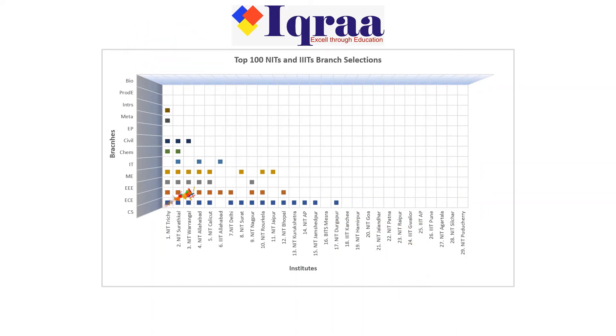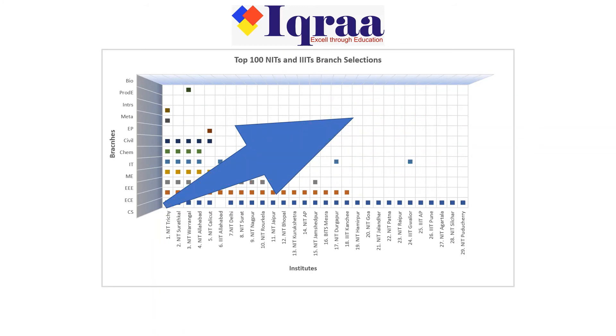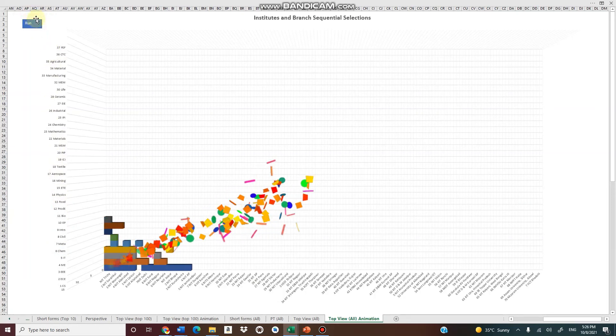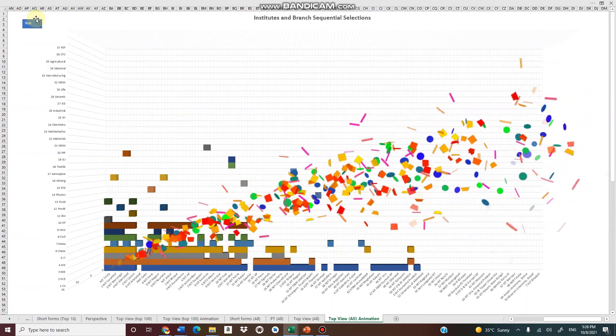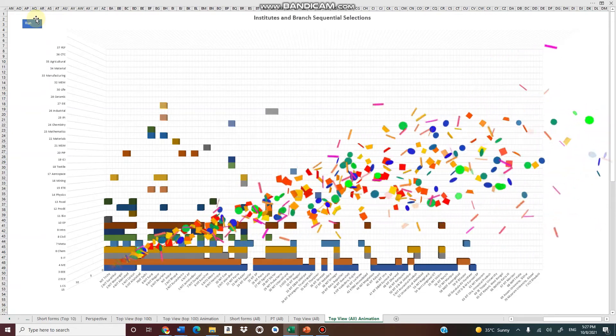It can be seen that colleges and branches are being filled diagonally. Looking at all 376 selections across 71 institutes from NIT Trichy to IICT Badohi, and 37 branches from Computer Science to Food Engineering, colleges and branches are being filled diagonally starting from Computer Science in NIT Trichy to Industrial and Production Engineering in NIT Bilaspur. Also, it can be seen that the first branch to be selected in any institute is Computer Science.